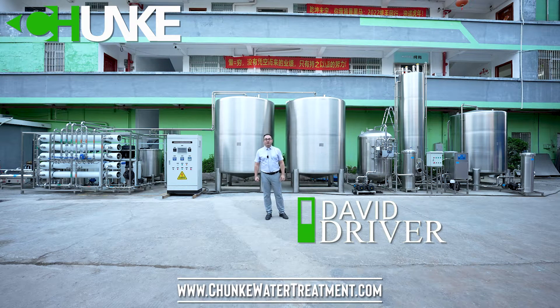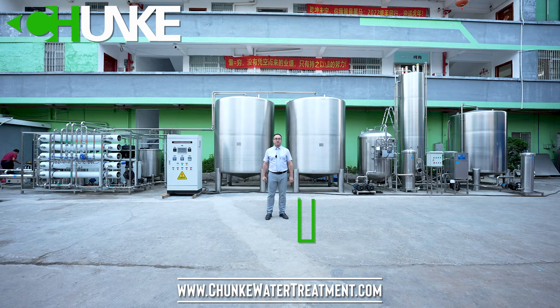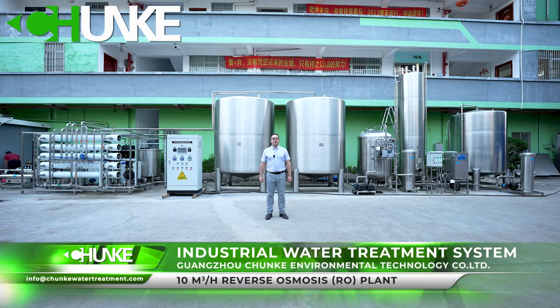Hi, this is David from Chanka Water Treatment. We have finished one project for bottled water production. Our customer is from Yemen. They are producing bottled water.